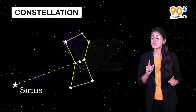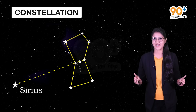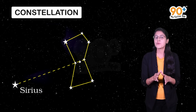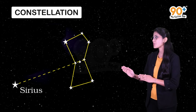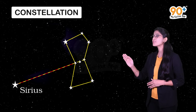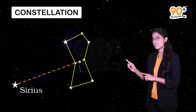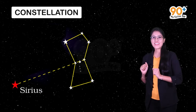Do you know about the star Sirius? It is the brightest star in the sky. With the help of Orion, we can easily locate the position of Sirius by imagining a line passing through the three middle stars of Orion. As you can see here, this line towards the east leads to the very bright star, Sirius.